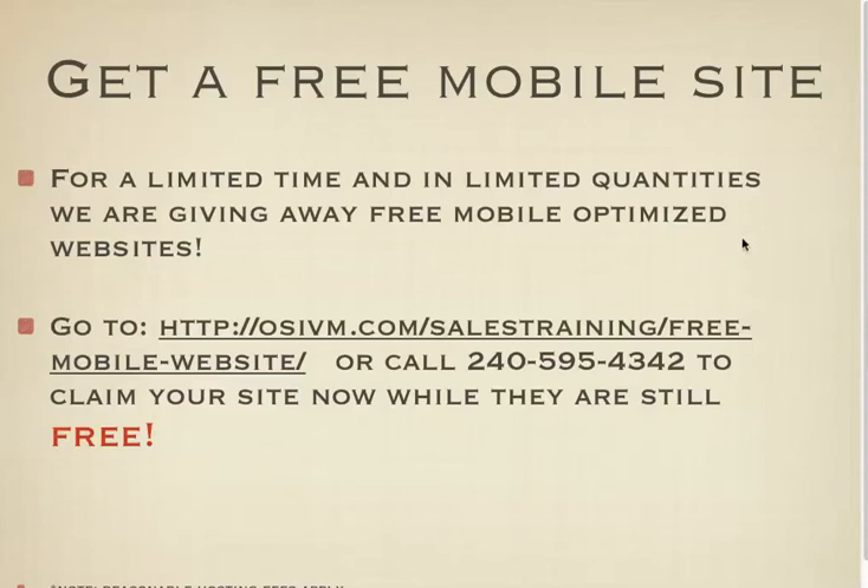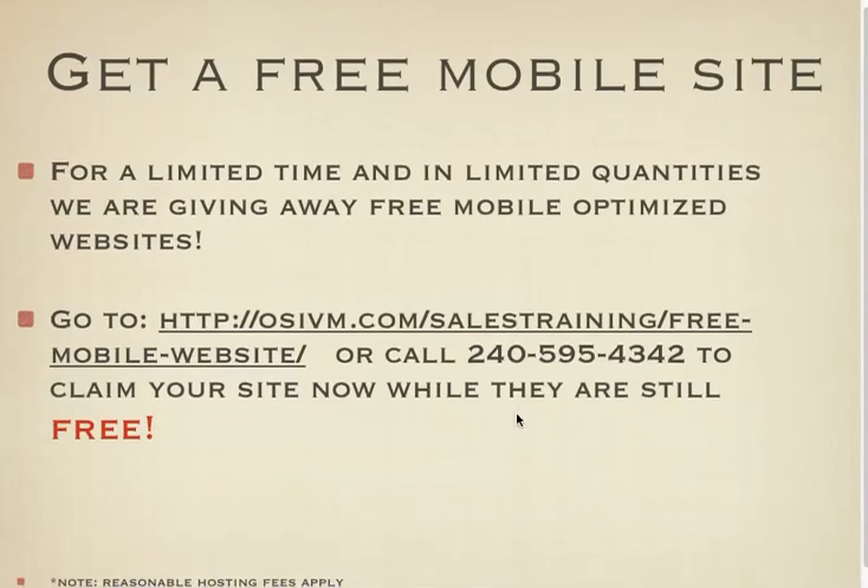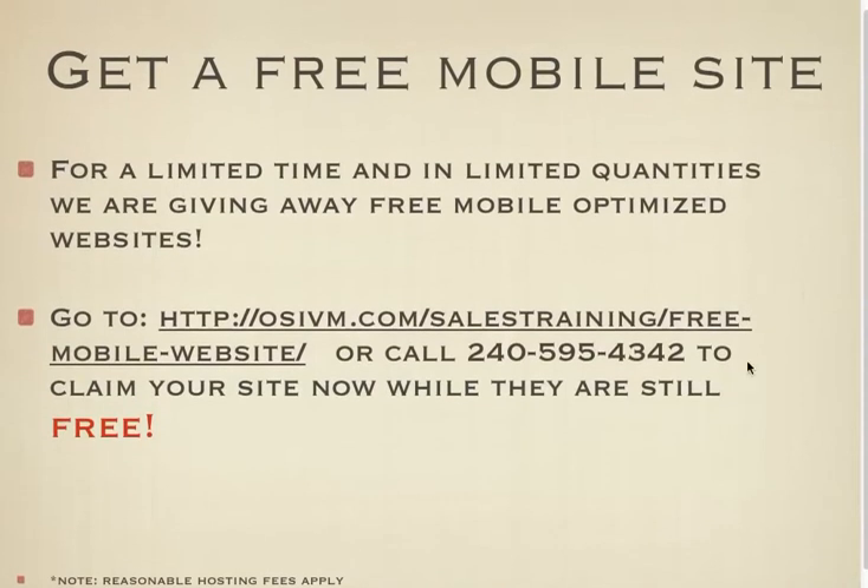So don't wait. You want to be sure to get your free site — it does require some hosting, a very reasonable hosting fee. We're going to make changes for you and put reminders in to make sure you're communicating with your prospects, and we're going to do it for free. Be sure to get in touch with us today so we can build you a mobile site right away and you can start cashing in on the mobile revolution.